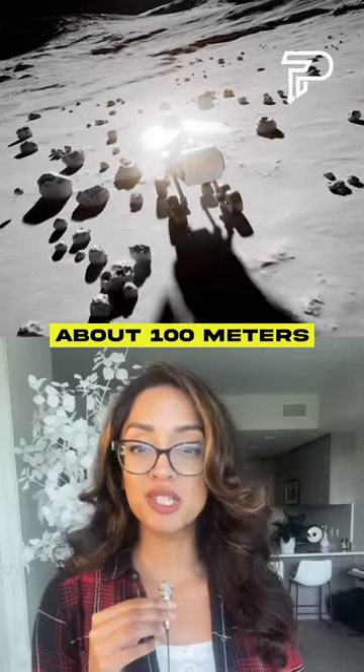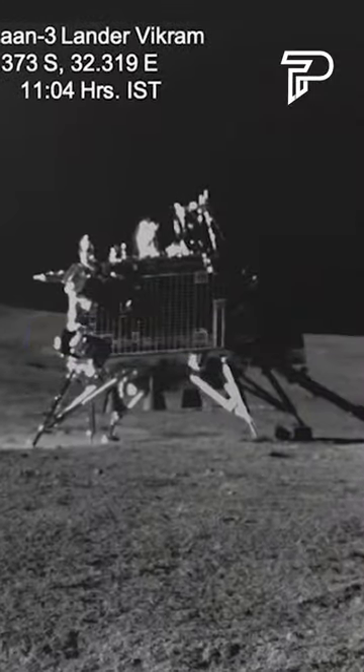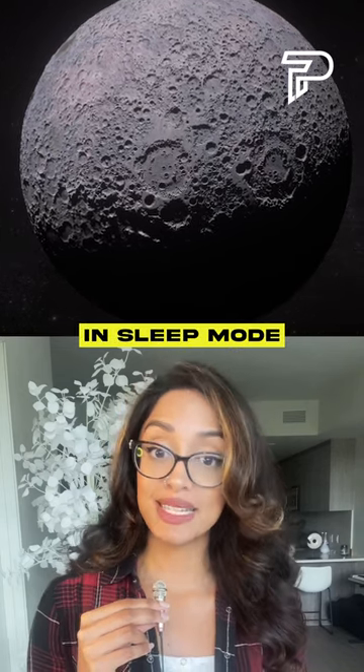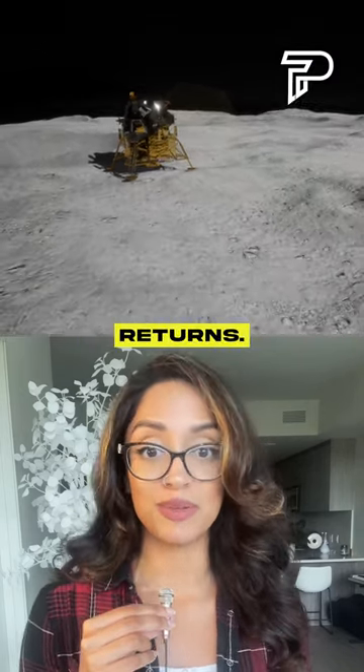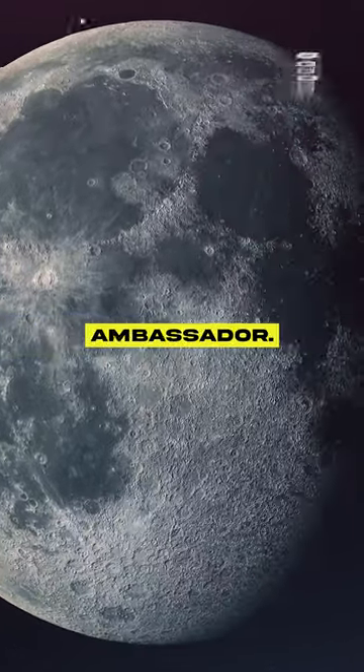The Pragyan rover also traveled about 100 meters away from its parent, the Vikram lander, and turned around and took a picture. As this part of the moon soon falls into darkness, these solar-powered instruments will be put in sleep mode, in the hopes that maybe they'll wake up on the 22nd of September when sunlight returns. If not, this mission will always serve as India's first successful lunar ambassador.